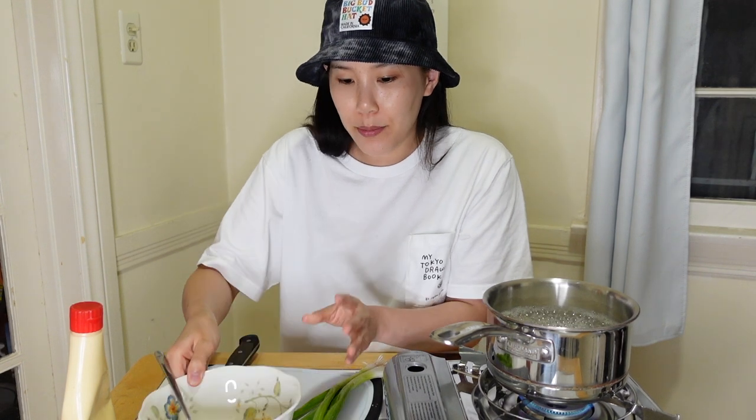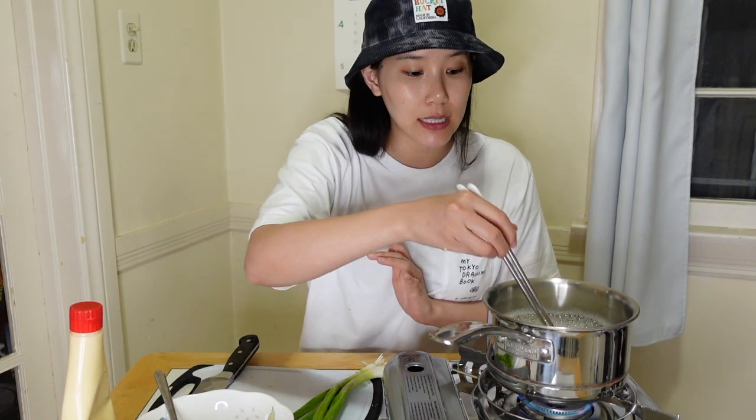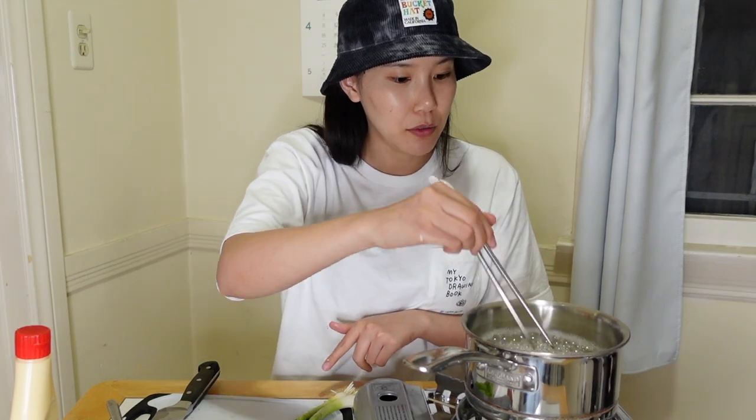I'm just going to stir that up, then I'm going to add an egg. To be honest, I feel like adding the raw egg and then adding the water is kind of sus — I don't know if that cooks the egg completely and I don't want to get salmonella. Hopefully this works. Since the noodles are not done yet, I guess I'll cut up some of these green onions. Oh, I almost burned myself — oh, I did burn myself. Great.